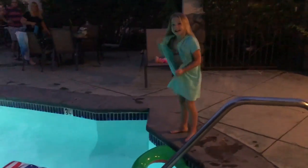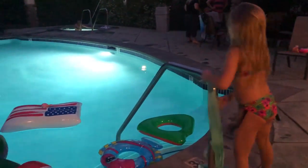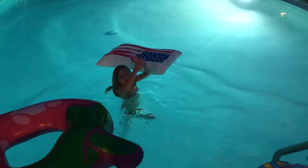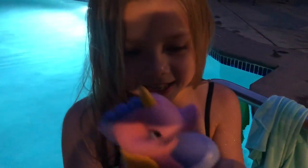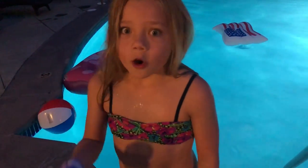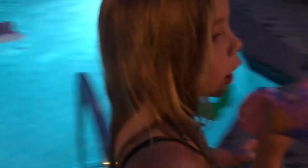I found a squishy on a floatie — I'm going to dive in and go get it! I found the next squishy: it's a seahorse. It's so cute, so soft and so slow rising. Let's see if it smells… oh my goodness, it smells like vanilla or like coconut!